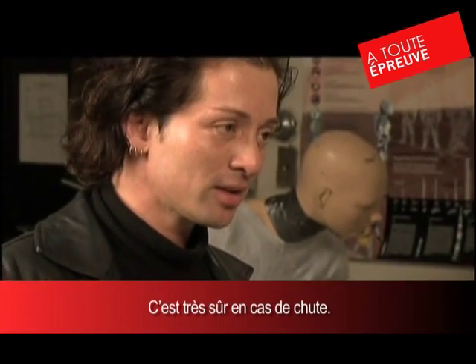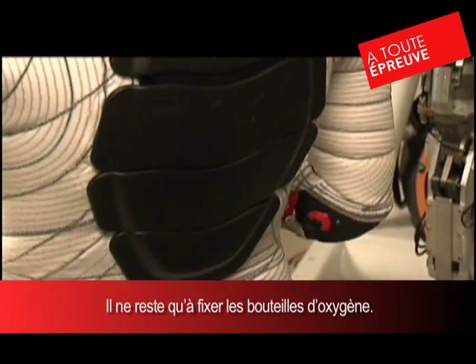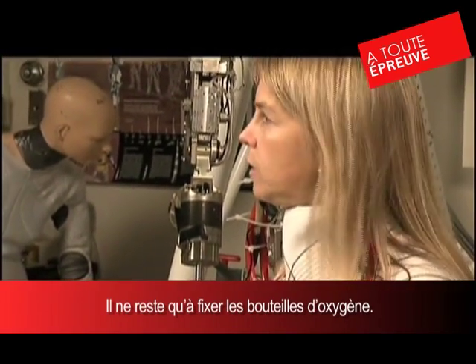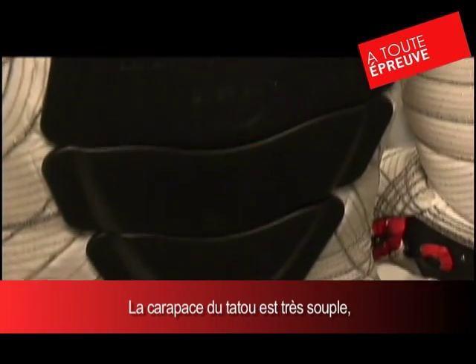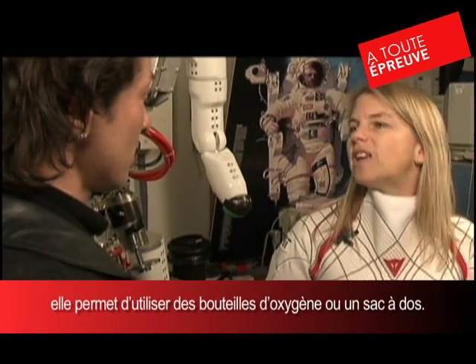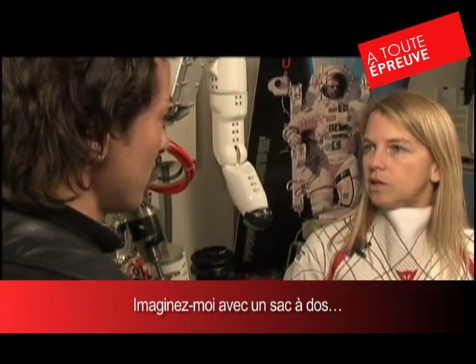If I fall down, I have some nice support there. We also need some hard attachment points because I need to hang my oxygen bottles. If I put the helmet back on, you need oxygen to breathe. This armadillo shell on the back is really flexible — I can bend down, it doesn't hurt my motion — but at the same time, I could be carrying oxygen tanks or a backpack that attaches to it.